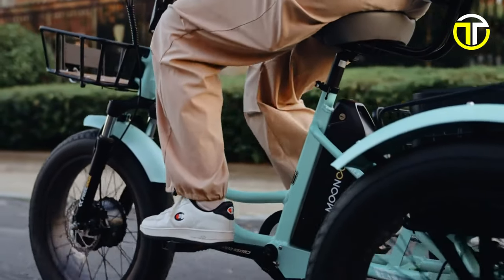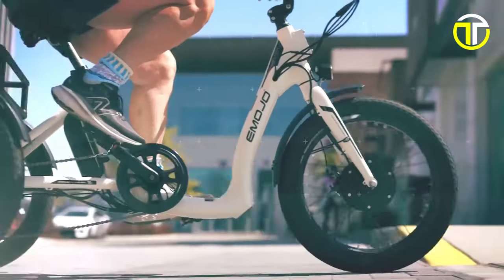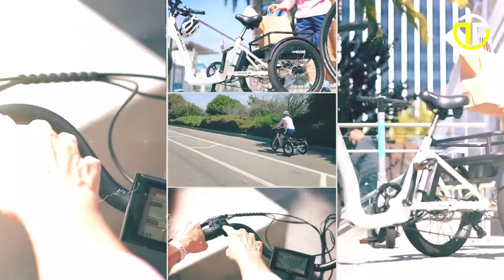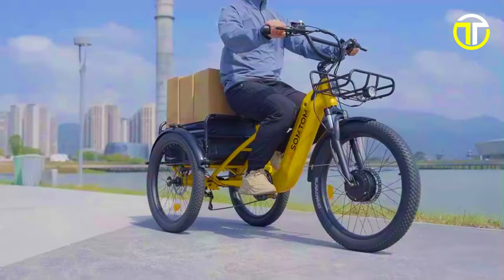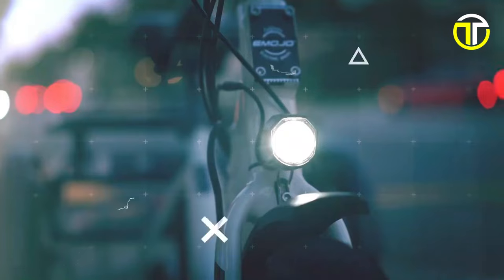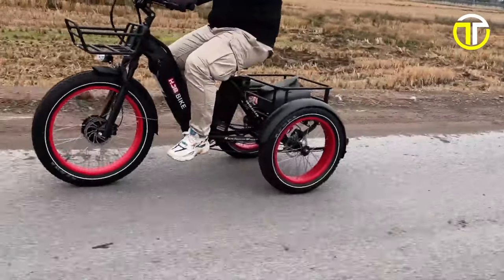Welcome to the future of eco-friendly travel. Today, we're showcasing the top 5 all-new electric tricycles of 2024. These innovative three-wheelers are not just a step towards sustainability, but also a leap in technology and design. From sleek urban commuters to rugged off-roaders, we've got the latest and greatest in electric tricycle advancements. So, buckle up and join us as we explore the cutting edge of clean, green transportation.